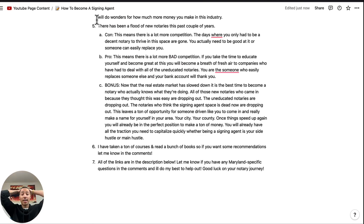There have been a flood of new notaries in the past couple of years — a notary boom. The con is there's a lot more competition. The days where you just had to be a decent notary to thrive in this space are gone. You actually have to be good at it or someone's going to replace you. But the pro is there's a lot more bad competition too — notaries who don't know what they're doing, who haven't taken the time to get educated. So if you take the time to educate yourself and become great at this, you will become a breath of fresh air to any company who hires you.